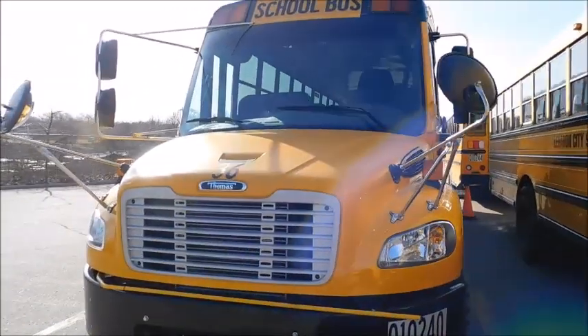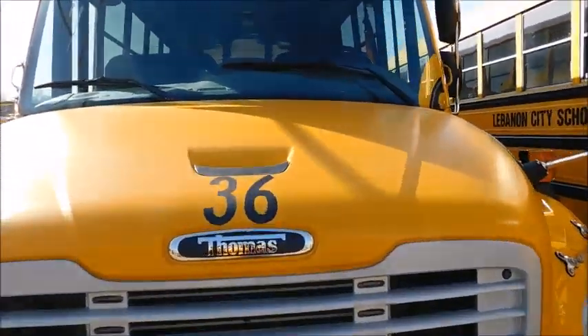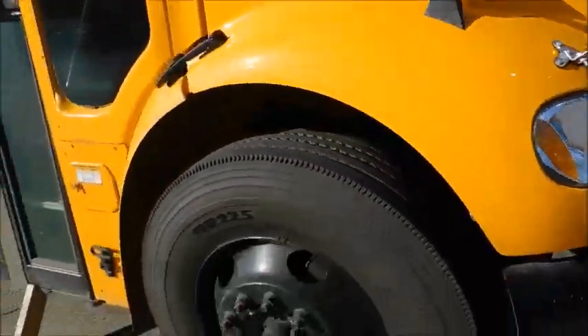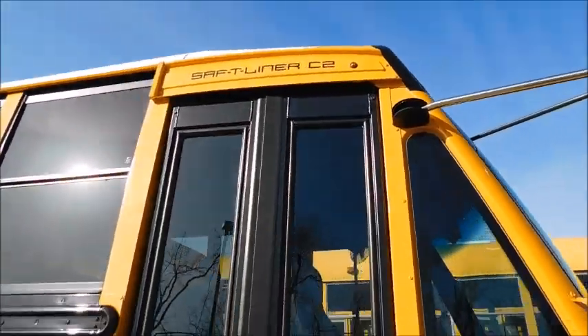Hey guys, what's up! So this is the new bus 36. It replaced the 1997 Bluebird International that I rode in school. I thought I'd go ahead and give you a quick little walk around and tour of it.